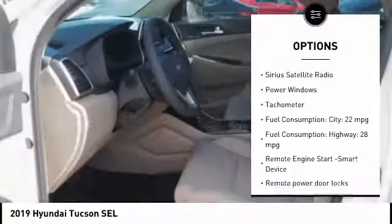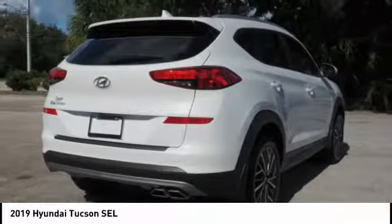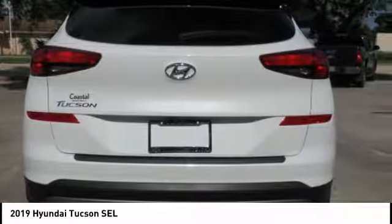Anti-theft security system, remote power door locks, rear view camera, Bluetooth, Sirius satellite radio. Come see the car for yourself.